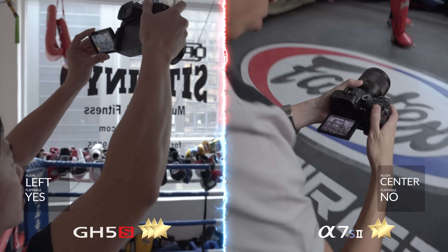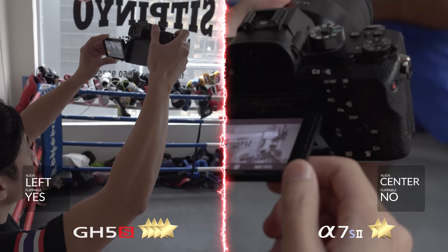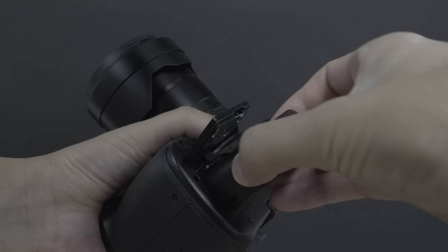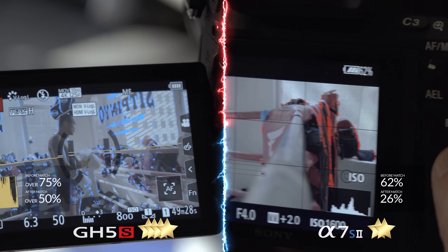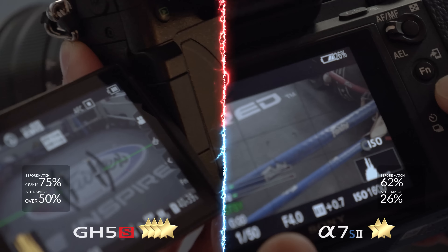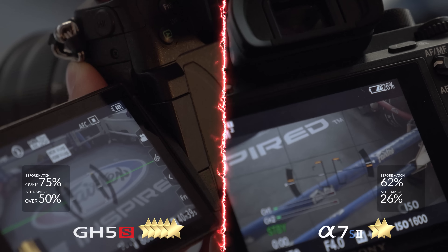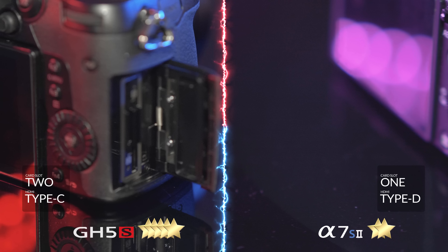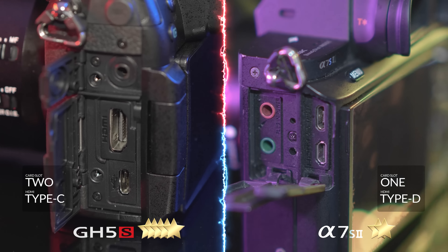An easy win here for the GH5S as its design allows for far more flexibility and mobility. Notorious for its battery life, the A7S II fared far worse here than the GH5S. With a dual card slot and a full HDMI connection, it's another point for the GH5S.